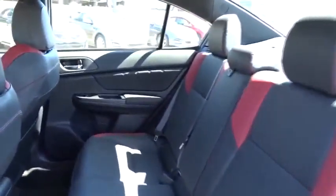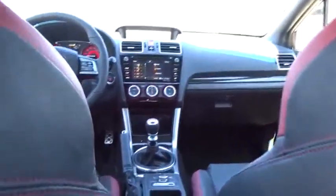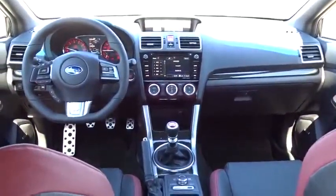Power steering, cruise control, keyless start, four-wheel disc brakes, aluminum wheels, premium sound system. A vehicle like this doesn't come along every day. Come in and get it before someone else does.